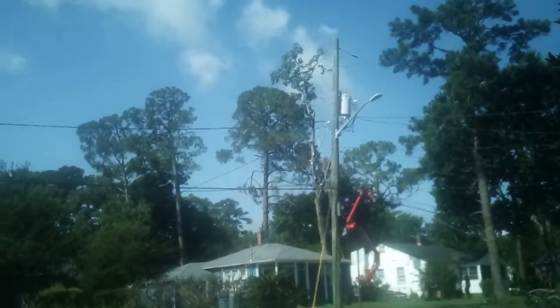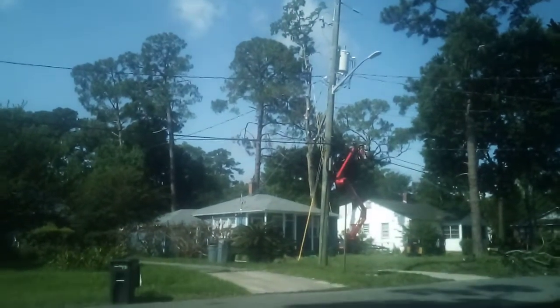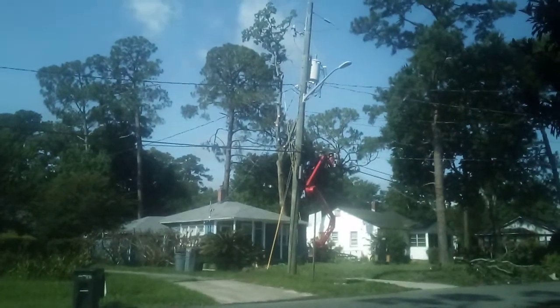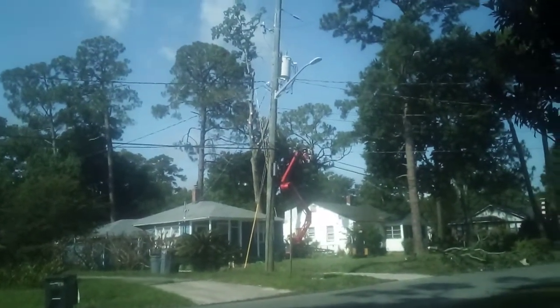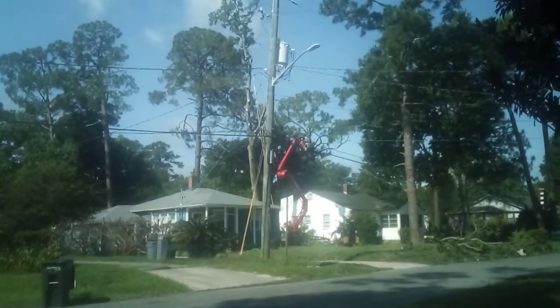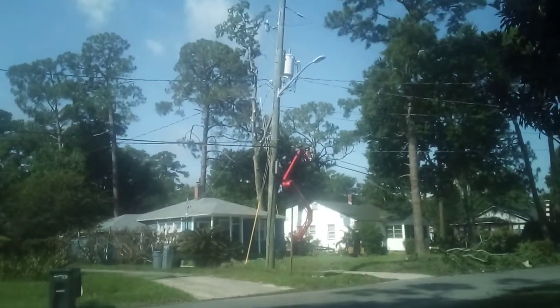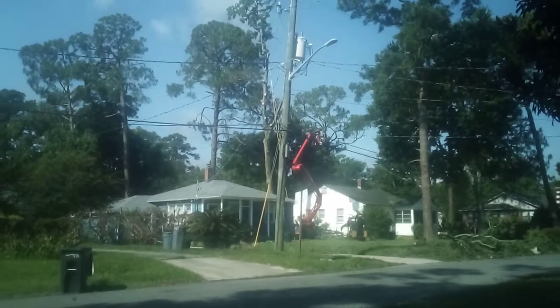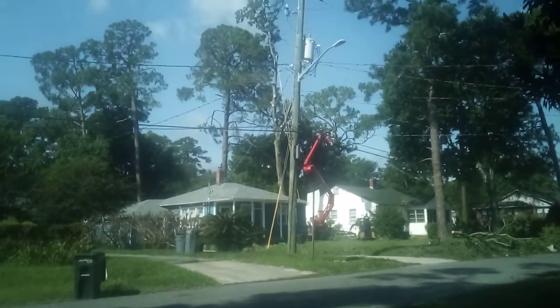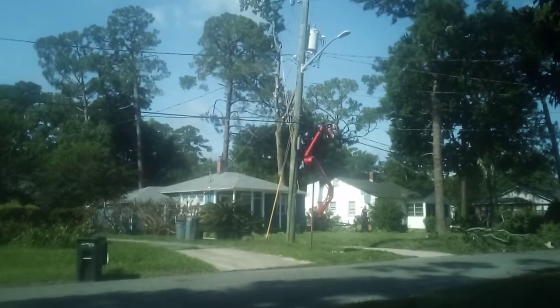Because I've ridden zip wires from trees to trees with like swamp below me. I fell off one. I fell off a zip wire once over a pond and did a belly flop, and then my feet ended up stuck in the mud at the bottom of the pond almost up to my knees. And I almost died.